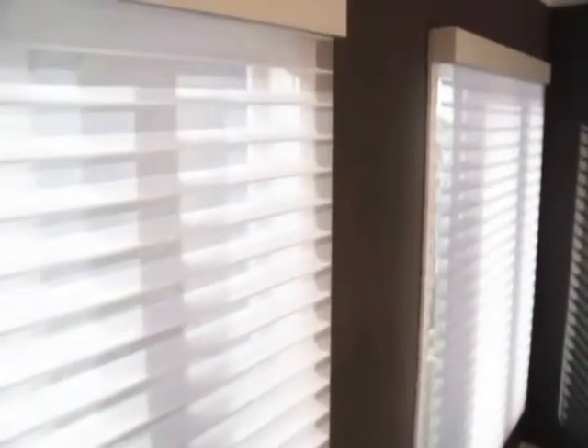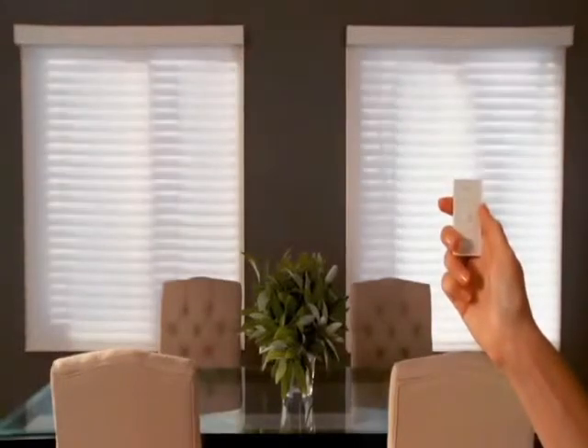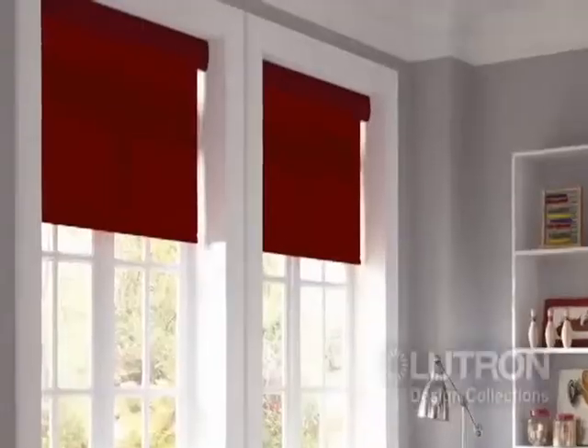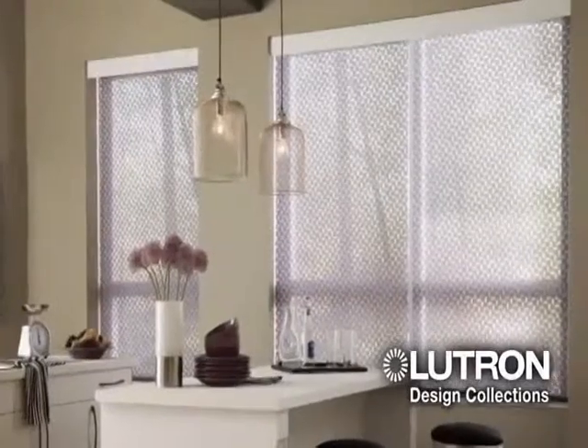We've also added horizontal sheer blinds — a beautiful window treatment that combines the soft elegance of a sheer with the precise control of a blind. At the touch of a button, veins switch from privacy to view and maintain perfect alignment across adjacent blinds. And we're excited to introduce our refreshed fabric line, the Lutron Design Collections.